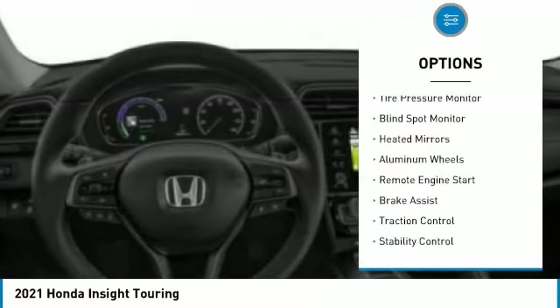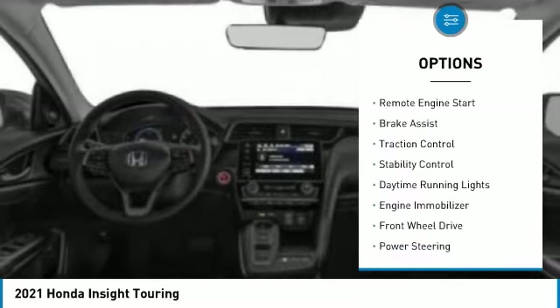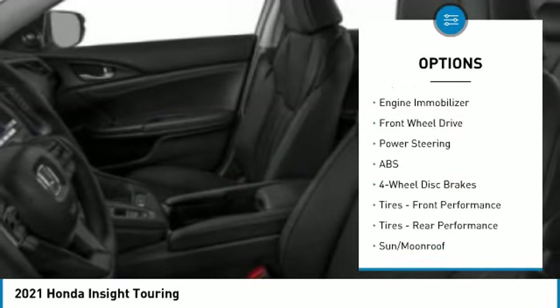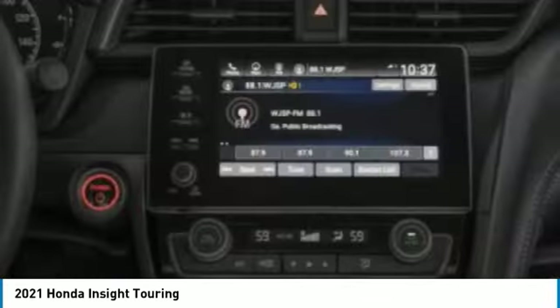Here are some of this vehicle's great options: tire pressure monitor, blind spot monitor, heated mirrors, aluminum wheels, remote engine start, brake assist, traction control, stability control, and daytime running lights.